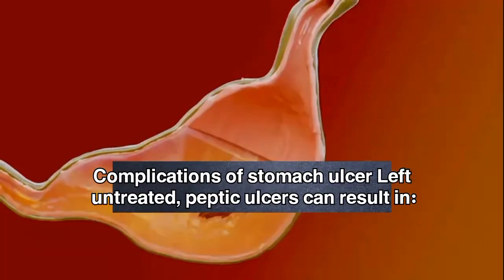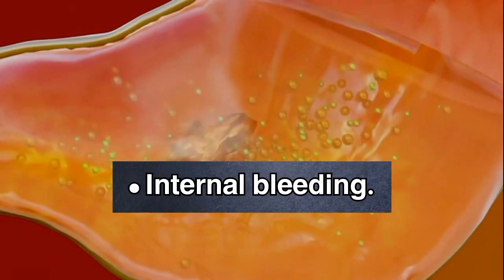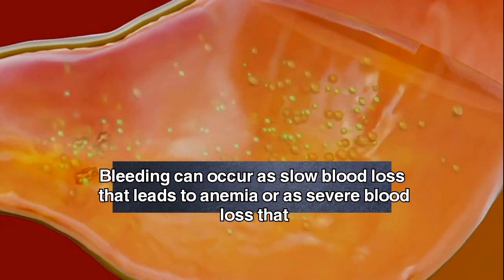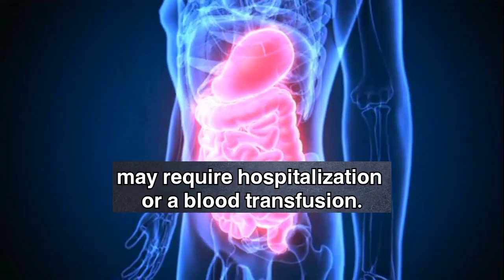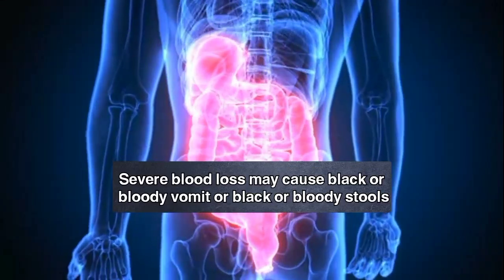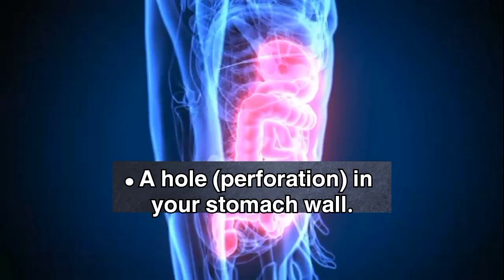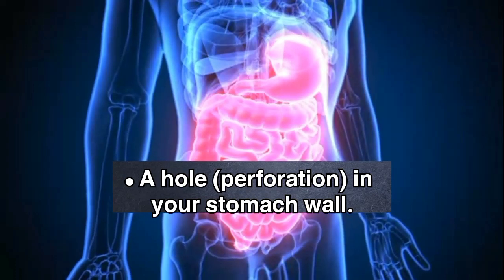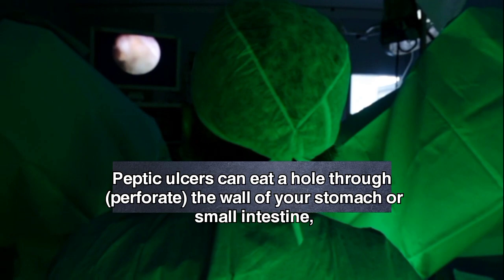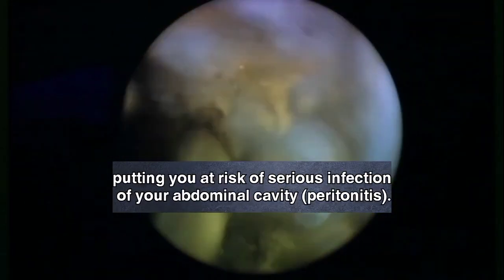Complications of stomach ulcer. Left untreated, peptic ulcers can result in internal bleeding. Bleeding can occur as slow blood loss that leads to anemia, or as severe blood loss that may require hospitalization or a blood transfusion. Severe blood loss may cause black or bloody vomit or black or bloody stools. A hole, or perforation, in your stomach wall: peptic ulcers can eat through the wall of your stomach or small intestine, putting you at risk of serious infection of your abdominal cavity, called peritonitis.